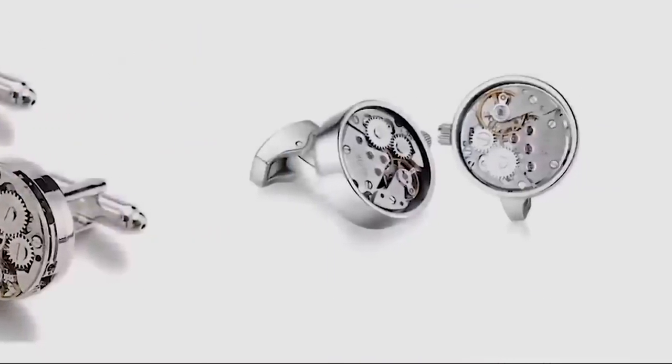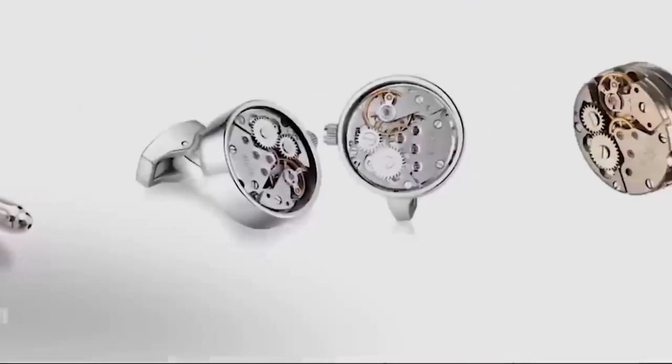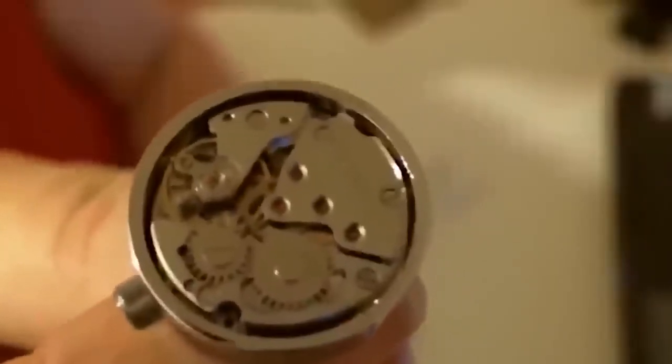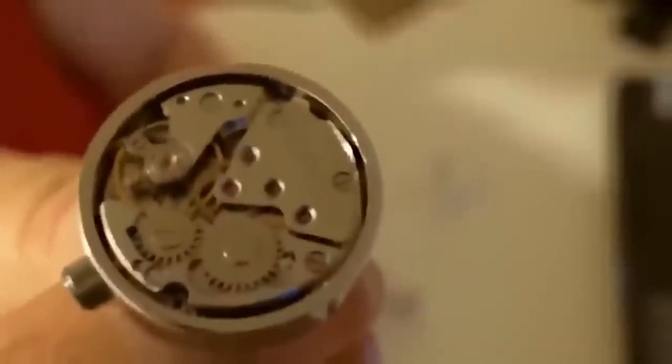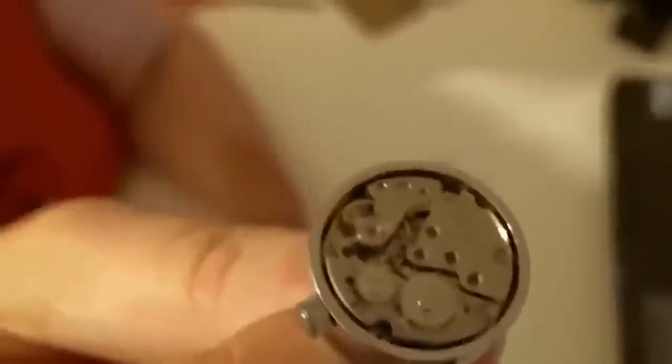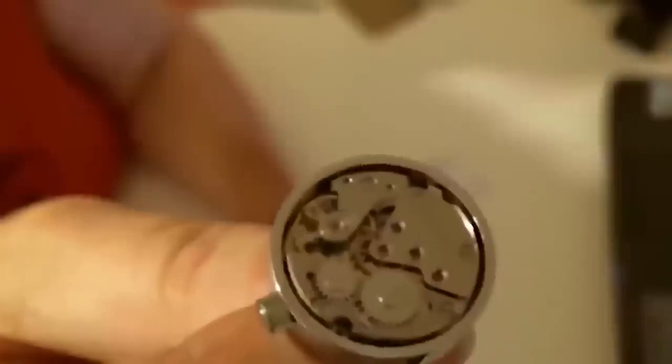These are stylish cufflinks in the form of clockwork gears, which incidentally tick like a real watch — except without the hands. It's perfect for a special occasion, like a holiday or a gift for a friend. It's a cool piece that will appeal to anyone who remembers old TVs or radios with legs and a big antenna.